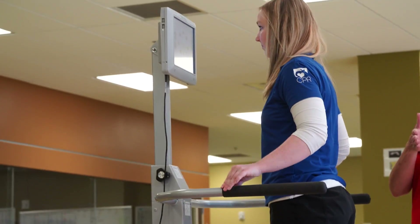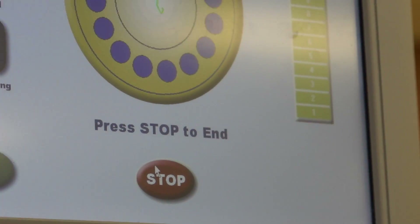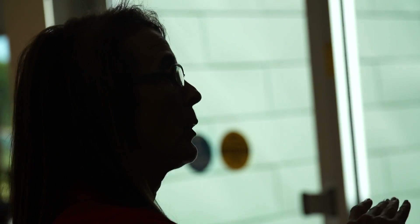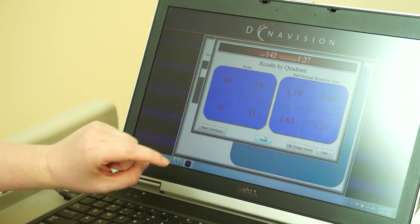We'll work on balance, so we have a piece of equipment called the Balance Master and it gives them more input — if they're losing their balance one way it will allow them to give a better response. We also have a piece of equipment called DynaVision. If a person has a neglect on one side of their body, it will allow them to scan and visualize and incorporate that into their recovery.